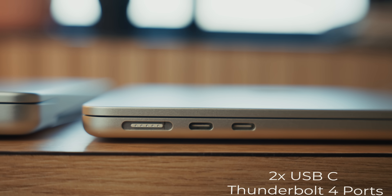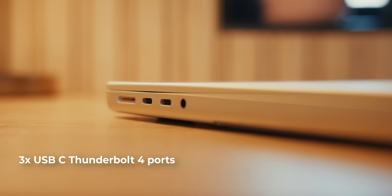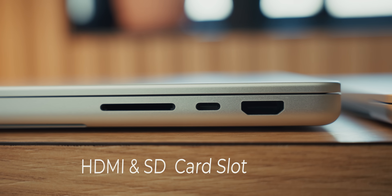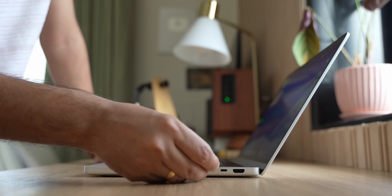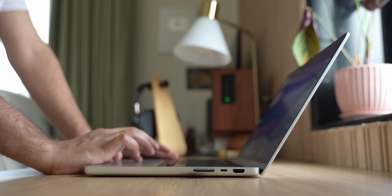First and foremost are the ports. On the MacBook Air, there are two Thunderbolt 4 ports which are USB Type-C. But on the MacBook Pro, there are three Thunderbolt 4 ports, again USB Type-C. It also has an HDMI port and an SD card slot. The common ports on both include the MagSafe charging port and the headphone jack. For a person like me, those ports are absolutely amazing, especially that SD card slot. I use high-end cameras and microphones and almost all these devices use an SD card. The convenience of shooting a video, removing the SD card, plugging it into the laptop and starting to edit is absolutely amazing.